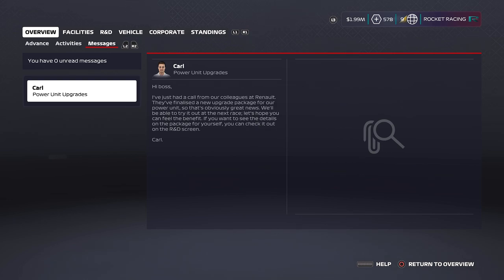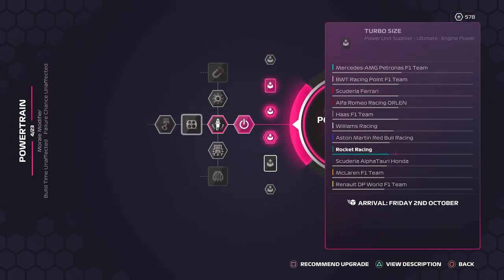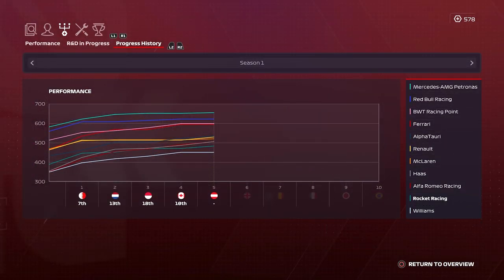We also got an email from Carl telling us that the Renault engine has actually been boosted by Renault. I didn't notice any difference — couldn't see what had improved — so maybe this is just a bit delayed, but apparently we've got more power. And as always, the last thing we look at before we head to the track is the performance index.